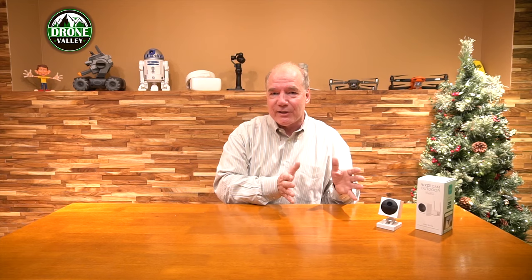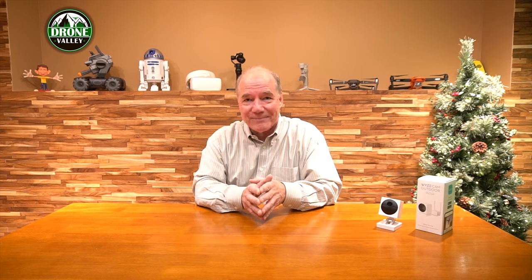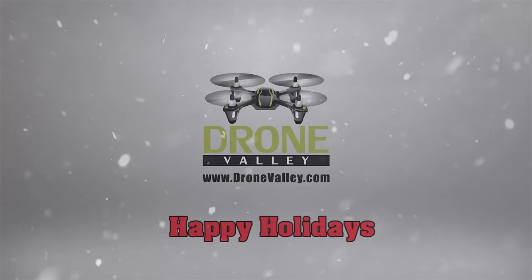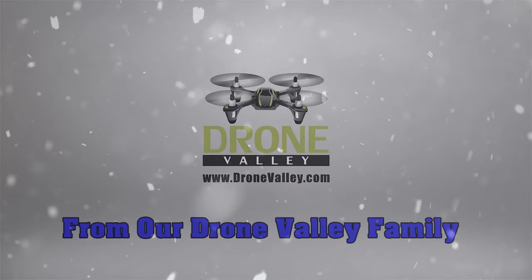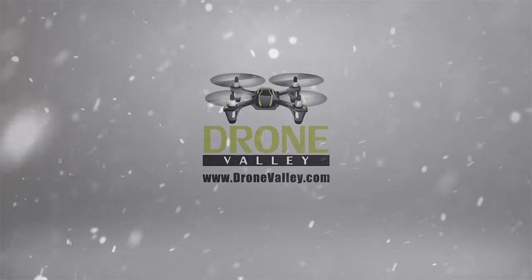That's it for today. There are two more days left, and I'm telling you, if you've missed these first 10, these last two are ones you want to pay attention to. Not just based on the prizes, but there's some goofy stuff going on that I'm not sure we're going to actually put on the channel, especially clip number 12 — I'm still on the fence. So maybe you'll see it, maybe you won't, but you're going to have to tune in to find out. Thanks again for watching, and until next time, happy flying.